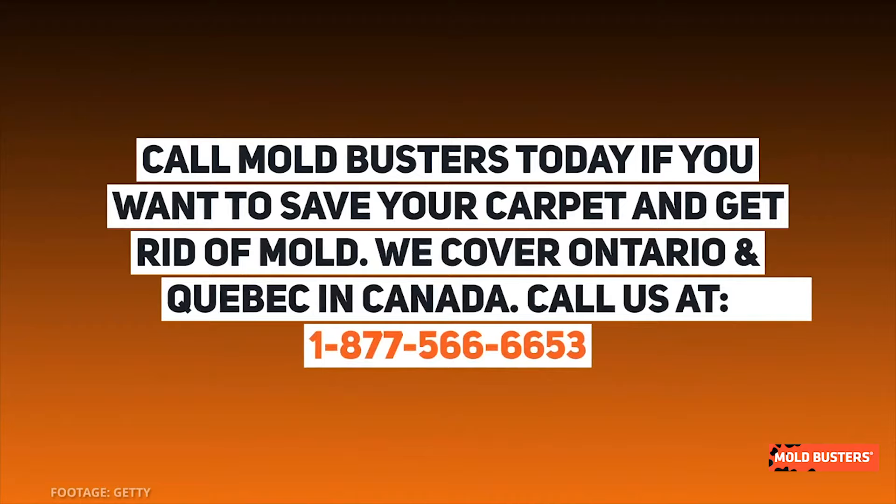We cover Ontario and Quebec in Canada. Call us at 1-877-566-6653.